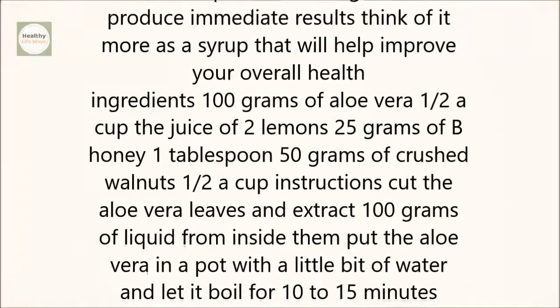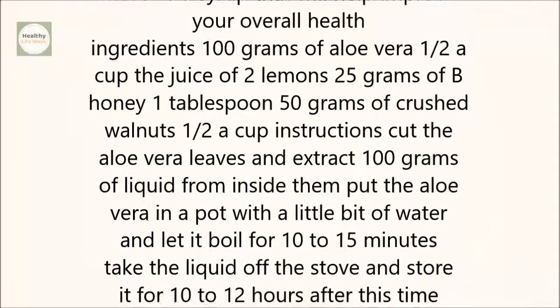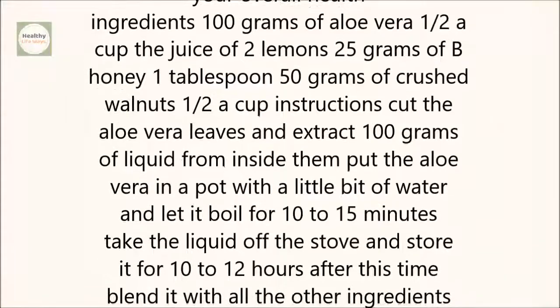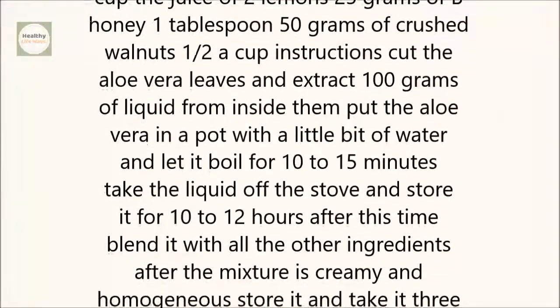Ingredients: 100 grams of aloe vera, the juice of 2 lemons, 25 grams of bee honey, 50 grams of crushed walnuts.